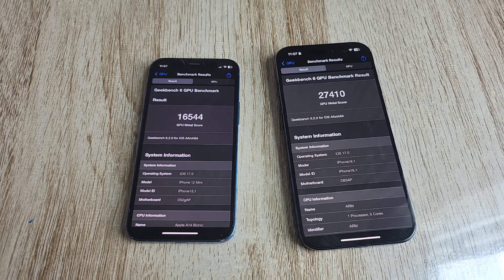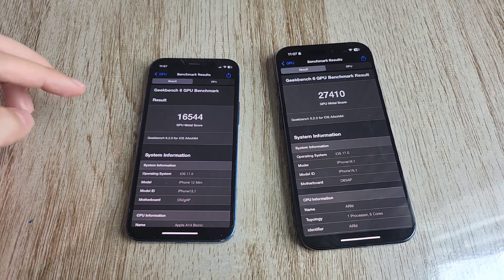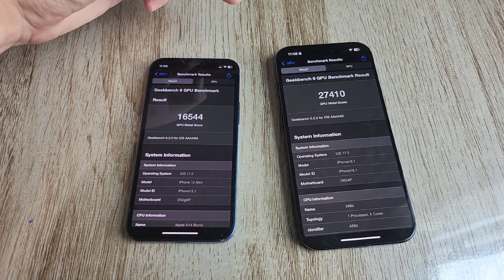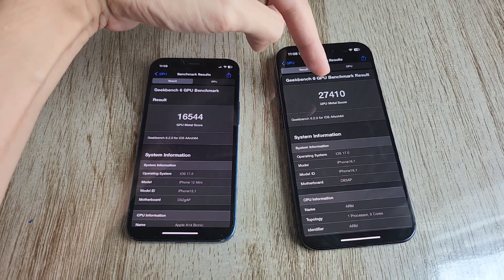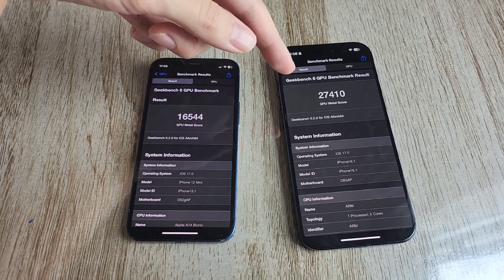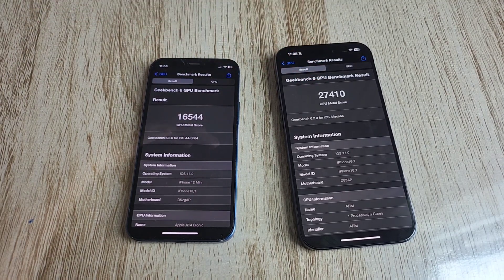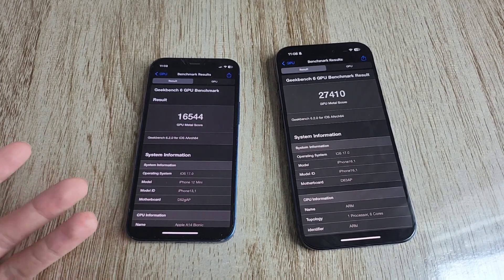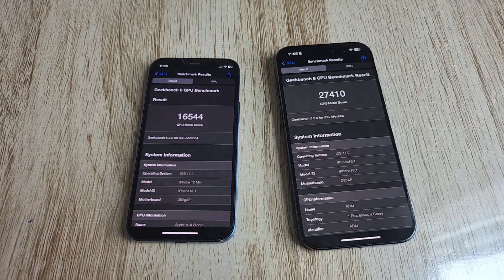This is where I was really blown away — the GPU test has just finished, and oh my god, the iPhone 15 Pro blows the iPhone 12 mini out of the water. On the iPhone 12 mini we've got a paltry 16,544. But on the iPhone 15 Pro you've got 27,000 — that's almost an extra 10,000 over the 12 mini. So the GPU on this new A17 Bionic chip is amazing for gaming, processing 4K videos, and exporting 4K videos when editing — which usually takes a very long time on the iPhone 12 mini but is blazing fast on the iPhone 15 Pro.